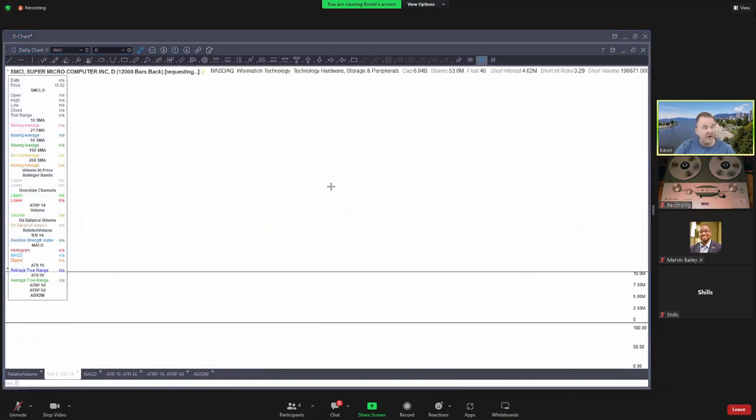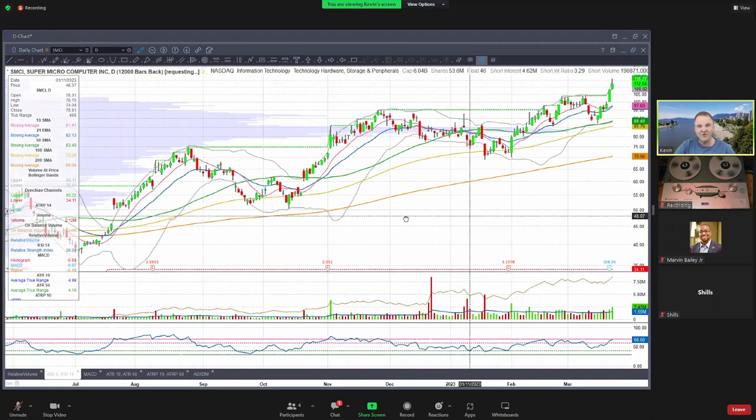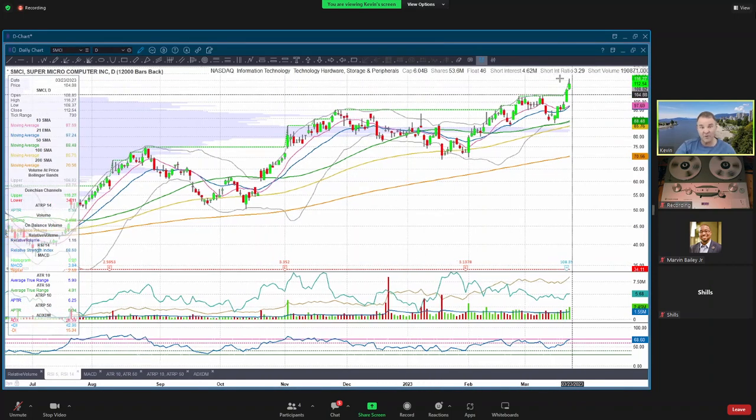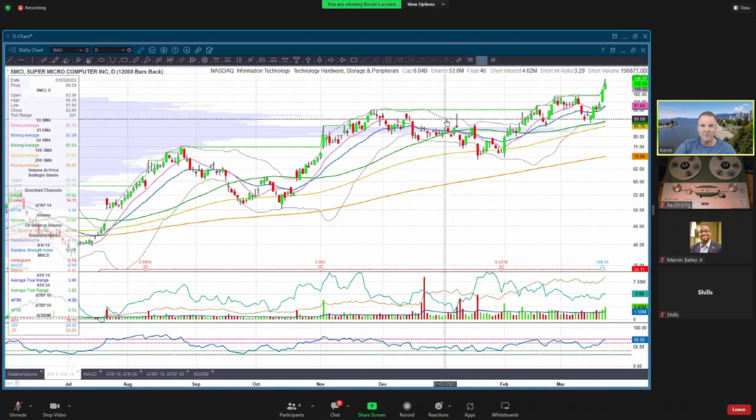This one I missed - I couldn't get filled and didn't want to chase it, and I really should have. I liked this little candle right here. You've got that big day, and then you had a really tight little candle - almost an inside day. I was going to play it above the high of that. It went up, my order didn't get filled, then it started pulling back. Then the next day it gapped up and has had two really nice days. Even today it was kind of one of the stronger stocks - up 4% today even after that pullback. I'm a little annoyed about missing that one.